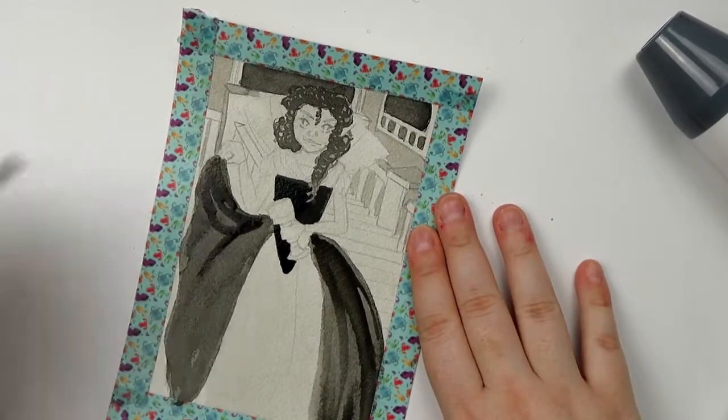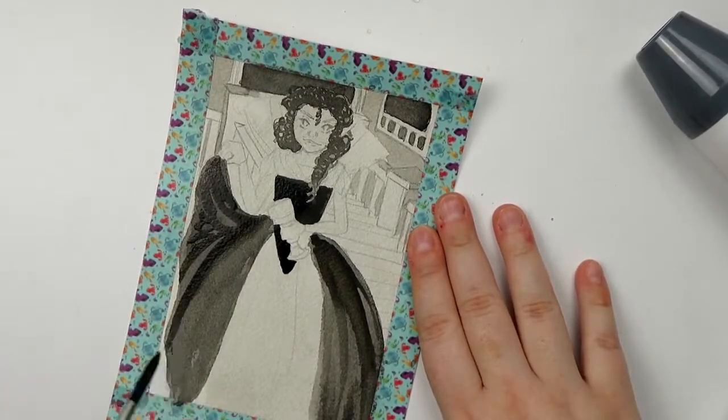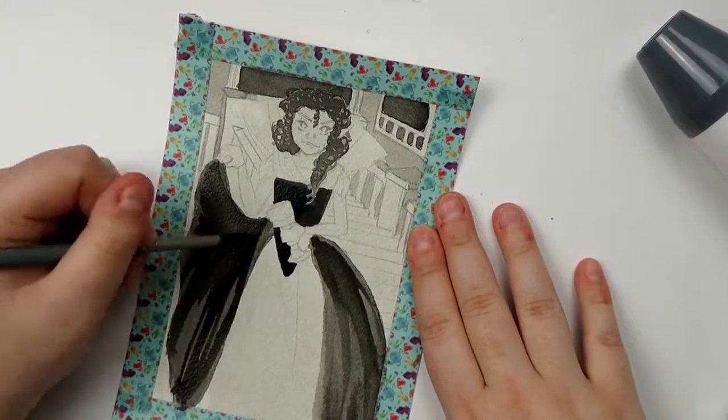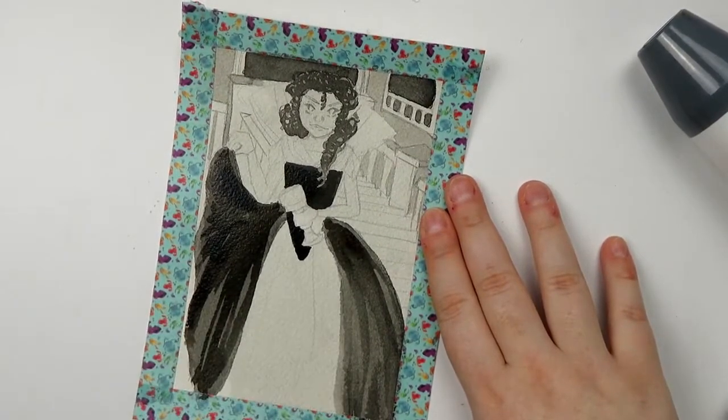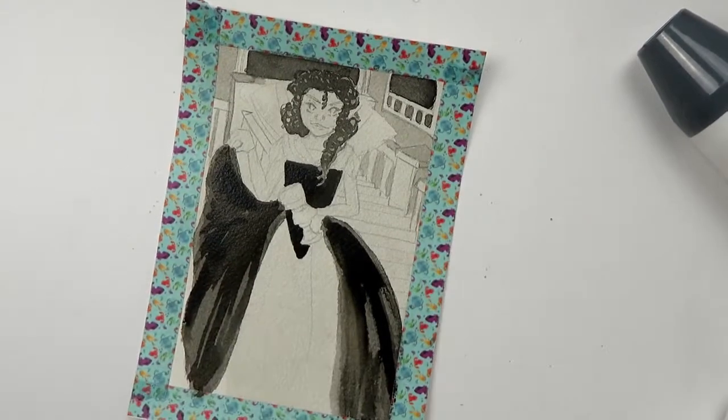I really love dry brushing, especially on this Arches paper. It's so gloriously textured that dry brushing just looks so good. I'm a sucker for texture in any kind of ink or watercolor, so anytime I can incorporate it, I do.